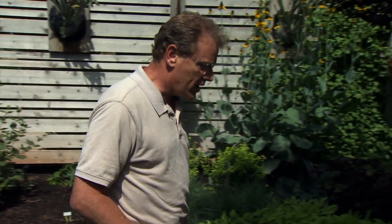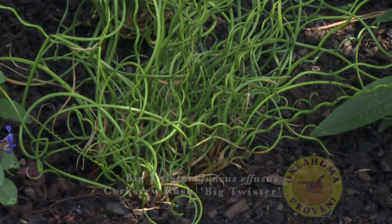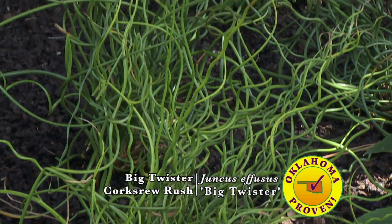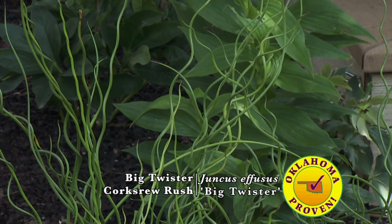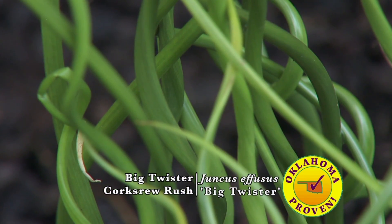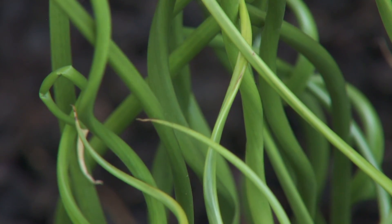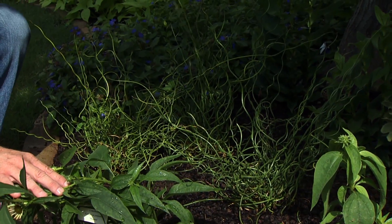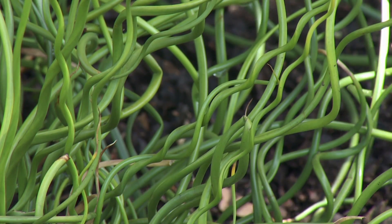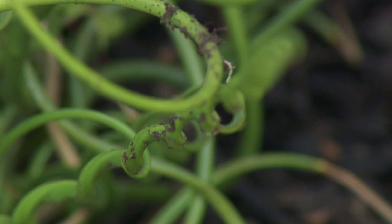The first plant we're going to look at is our annual. This one is called corkscrew rush. It's a Juncus species and the cultivar is 'Big Twister.' As you can see, all of the stems are really curly and twisty, and as it continues to grow it's just this big mass of curly stems. Very attractive — even though it's a small plant and won't get too much larger than it is now, it is very spectacular in the garden and really commands attention because of the uniqueness of the texture.